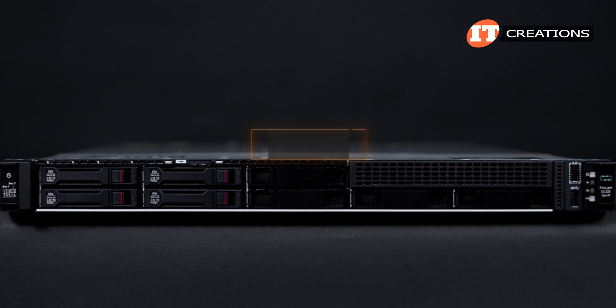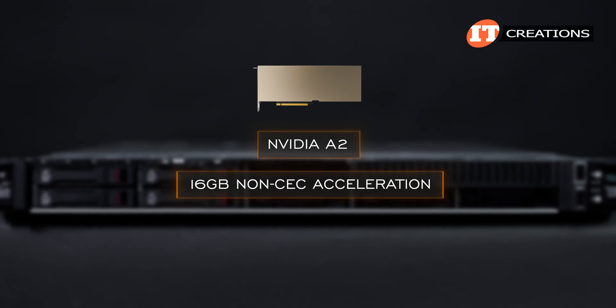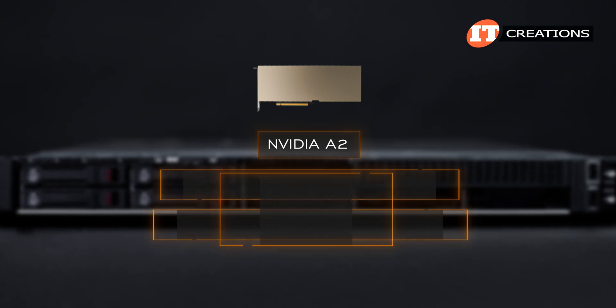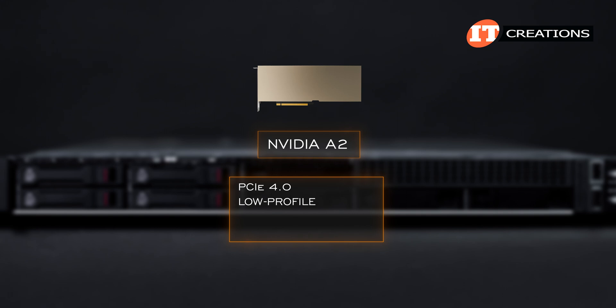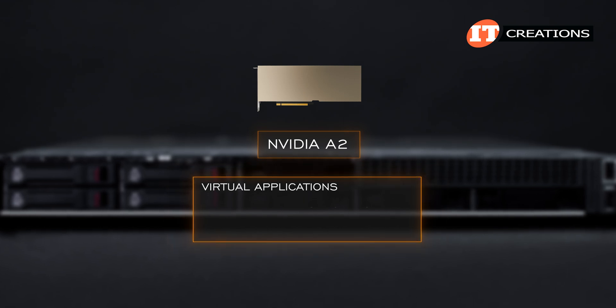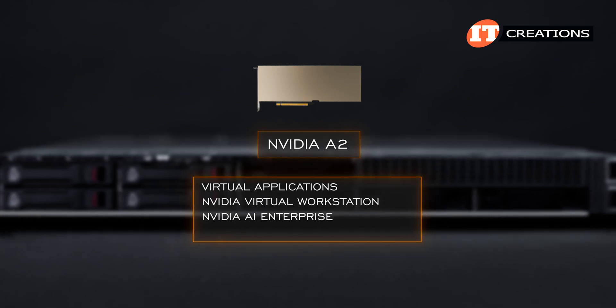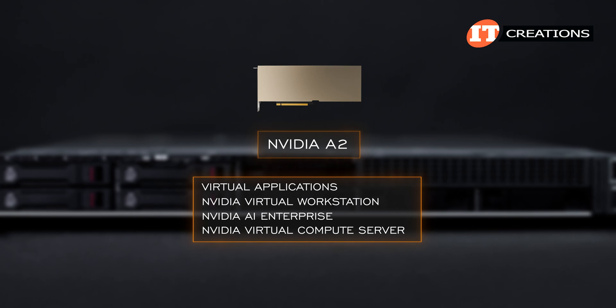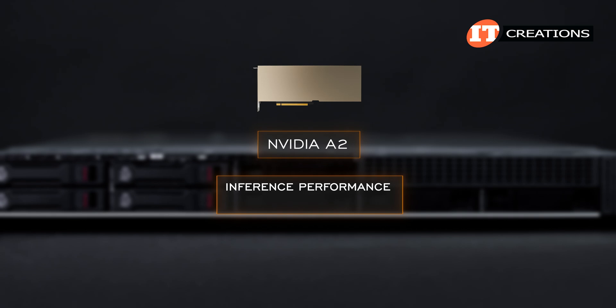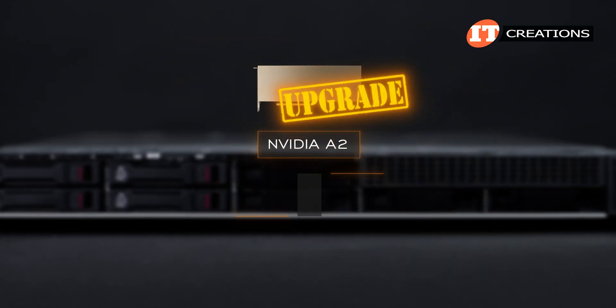GPUs listed in QuickSpecs include the NVIDIA A2 card featuring 16GB non-CEC acceleration. CEC refers to an external root of trust chip, but this one has it integrated. It is a PCIe 4.0 low-profile card with an x8 connector width that only draws about 40 to 60 watts of power. It provides software support for virtual applications, NVIDIA Virtual Workstation, NVIDIA AI Enterprise, and NVIDIA Virtual Compute Server. It offers a 20 times increase in inference performance through real-time endpoint sensors and cameras — it's an instant upgrade for modern AI applications.